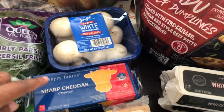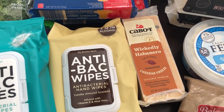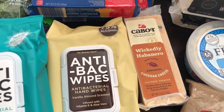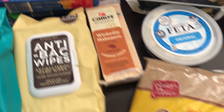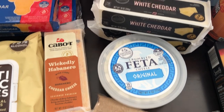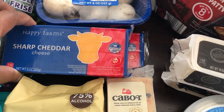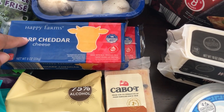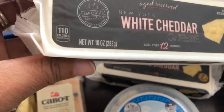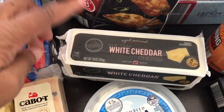I also grabbed some sharp cheddar cheese, two blocks, and then the wickedly habanero for Howard — he loves to eat cheese by itself or with crackers and loves spicy. Then I grabbed the two bags of brown sugar that I originally went in for. I needed some feta for a new recipe I'm trying out, and I also grabbed some white cheddar. The Aldi brand cheese was about $1.79 but the white cheddar was around $2.60 — it's 10 ounces versus 8 ounces — and I really like white cheddar for recipes.